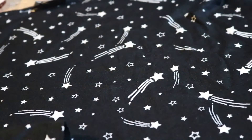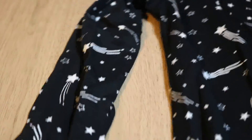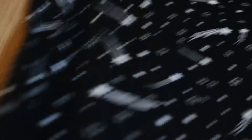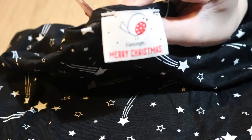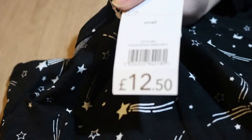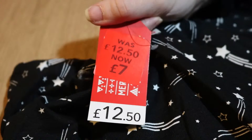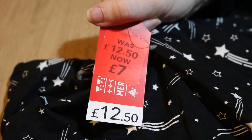Moving on from New Look, I popped into Asda. Asda also have a lot of clothing items, Christmas stock, and they even have toys in the sale. Within the clothing sale I picked up this star t-shirt dress with three quarter length sleeves. The tag shows it's part of the Christmas range, but stars can be worn all year round. Originally £12.50, I paid £7 for that in the George sale.